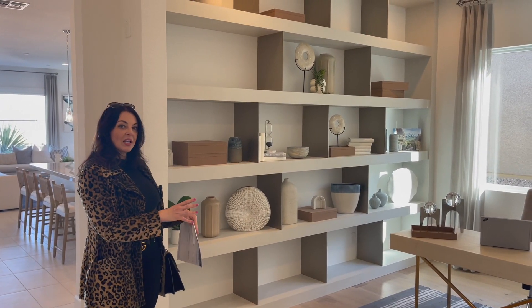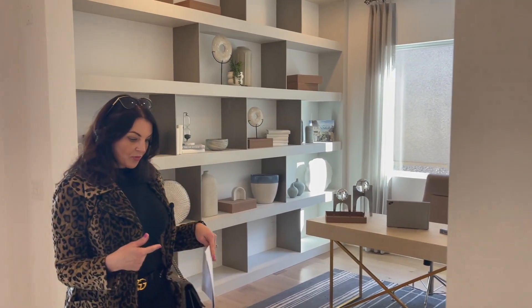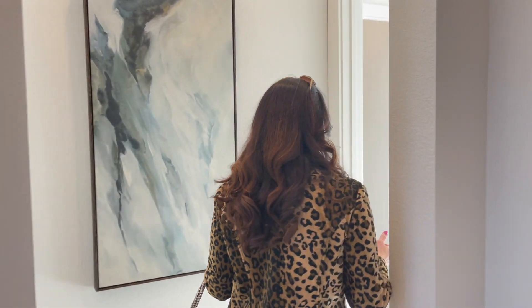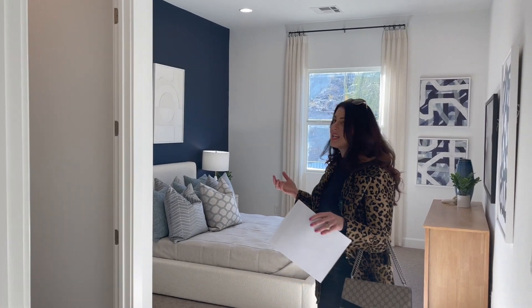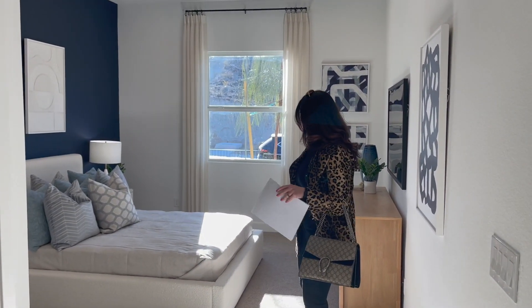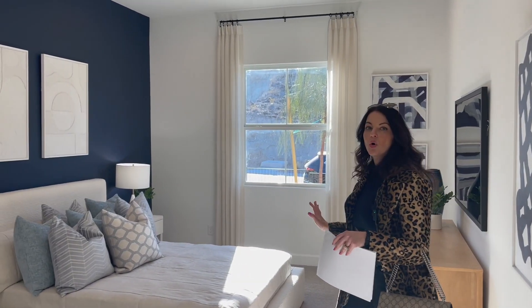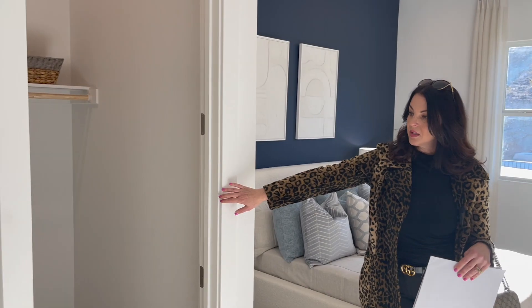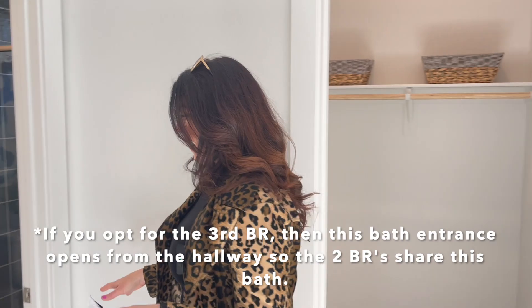Over here we have a den that can be an optional third bedroom. And then just off the front door, we have guest bedroom number one. This bedroom is really nice and spacious — you absolutely could put a king size bed. It really feels like its own separate wing of the house, and it does have a walk-in closet and also its own en suite bath.